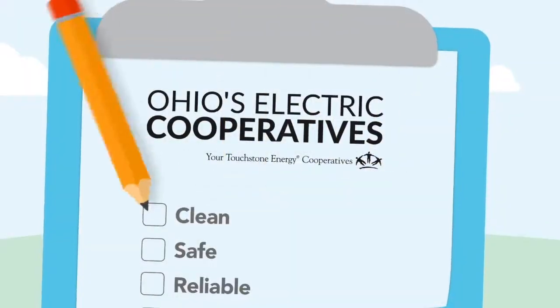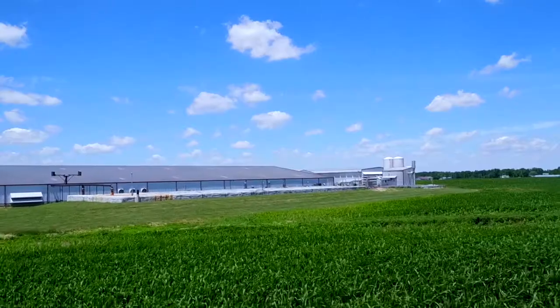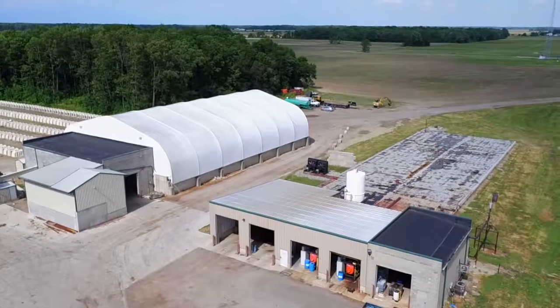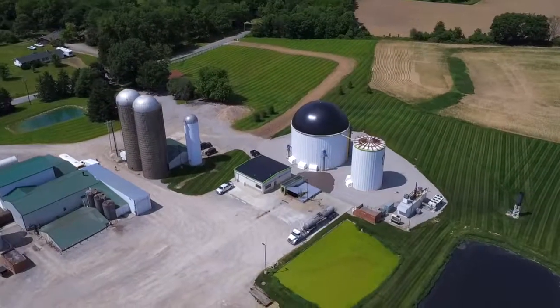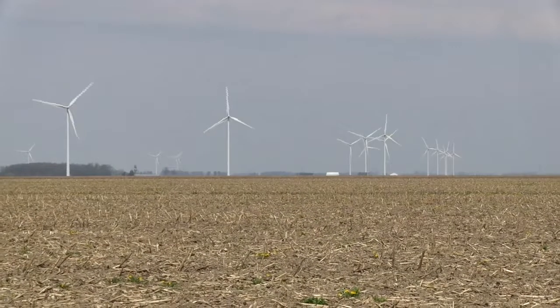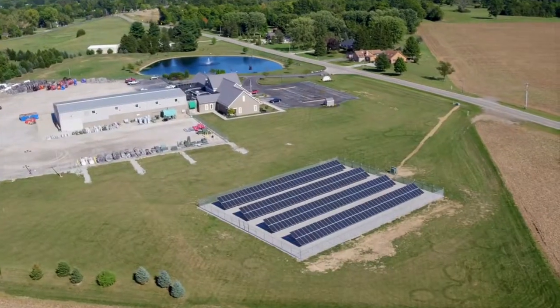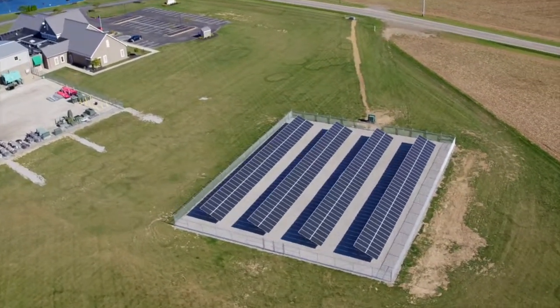Buckeye Power is at the forefront of renewable energy in Ohio. It has agreements to purchase power from biodigesters at a poultry farm in Mercer County, a dairy farm in Williams County, and a hog farm in Morrow County, along with methane generation at landfills in Hancock and Perry Counties. These projects supply enough electricity to serve more than 3,500 homes. Buckeye Power also has a 30-megawatt share of the Story County wind farm in Iowa. Buckeye has installed solar powered panels at locations across the state, and other renewable sources will be added to Buckeye's power supply as they become available.